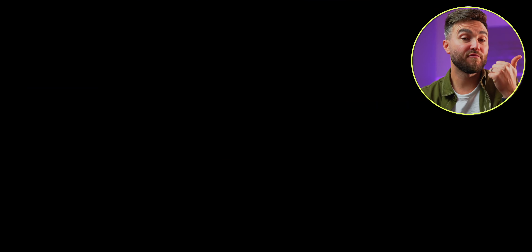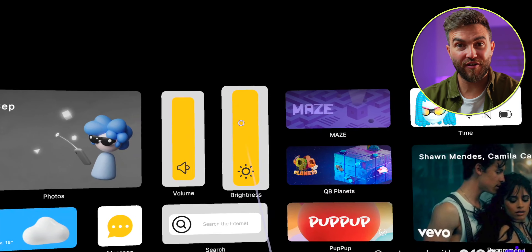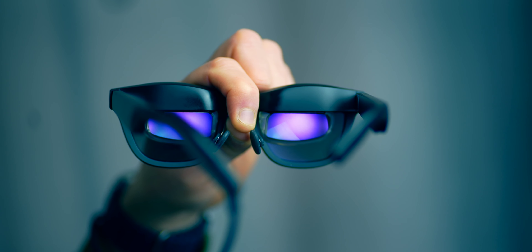You have brightness and volume controls, and this thing gets pretty bright — viewable even outdoors with its anti-reflective coating and a peak brightness of 400 nits. All of this is viewed via two full HD Sony micro OLED displays. If you prefer a VR-style experience with less distraction, you can clip on the included light shield.